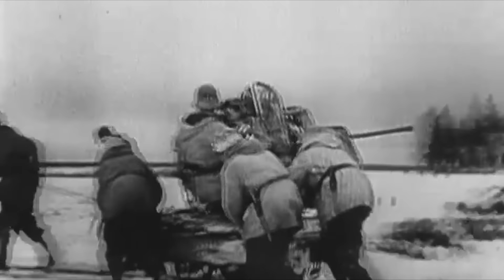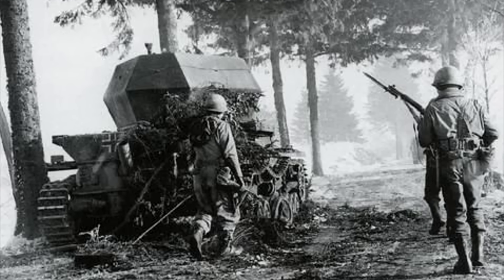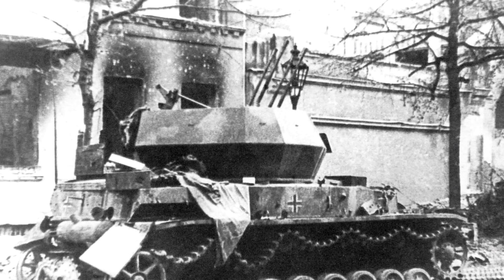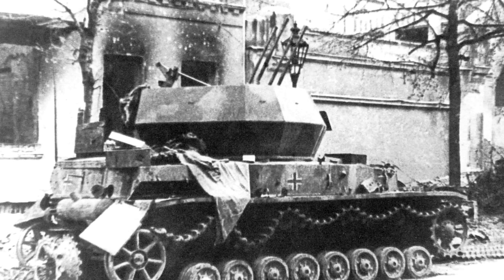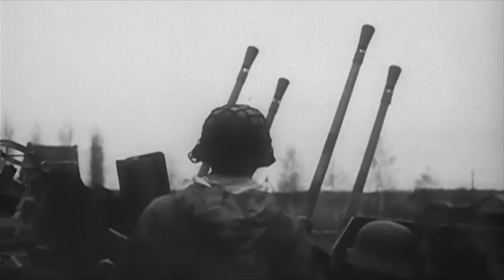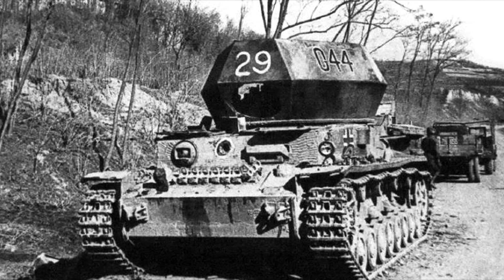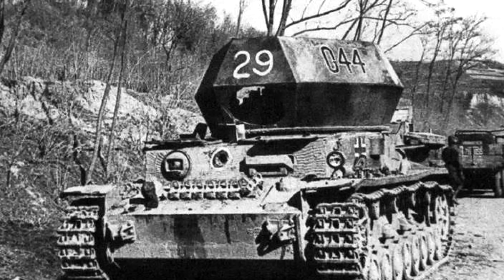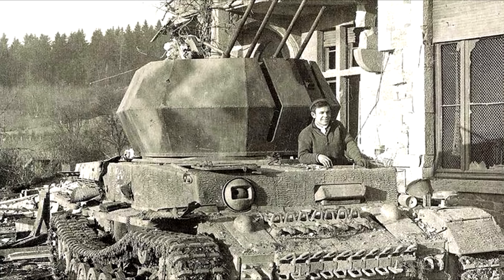Wirbelwinds were also used in ground support roles, providing direct fire against infantry, anti-tank guns, and other soft targets. One account during the Battle of the Bulge showcases this, as an American AT gun knocked out two Möbelwagens before being engaged by a Wirbelwind, which caused the crew to abandon the weapon. Considering this reportedly occurred at a distance of only 50 meters, it's no surprise they were quick to make themselves scarce when multiple 20mm guns opened up on them. Overall, the Wirbelwinds performed well in both their anti-air role and ground support, with their only major problem being that they came so late in the war and in such limited numbers.